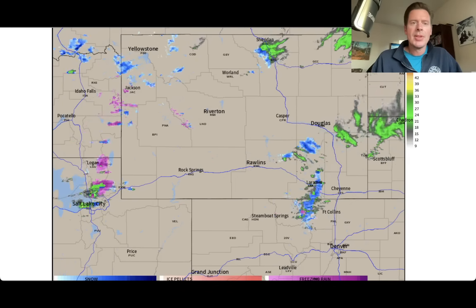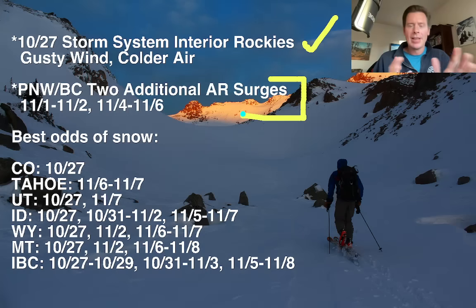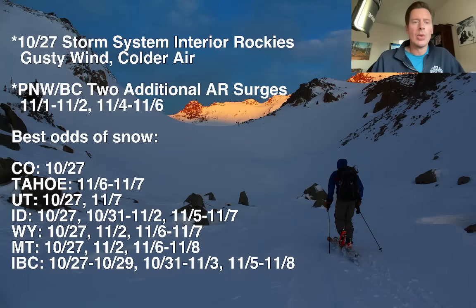Here are my bullet points this morning. We've got that storm system crossing the interior Rockies with gusty wind and colder air. Looking at the Pacific Northwest and B.C., there are two additional surges of atmospheric river moisture coming — November 1st and 2nd, and then November 4th, 5th, and 6th. The best odds for snow: Colorado, Tahoe, Utah, Idaho, Wyoming, Montana, and interior B.C. Clearly, the best chances of heavier snow are up into the Pacific Northwest and across British Columbia. Fewer chances as you work your way down into the lower 48.